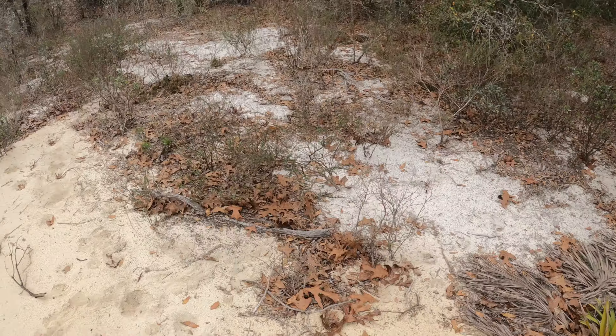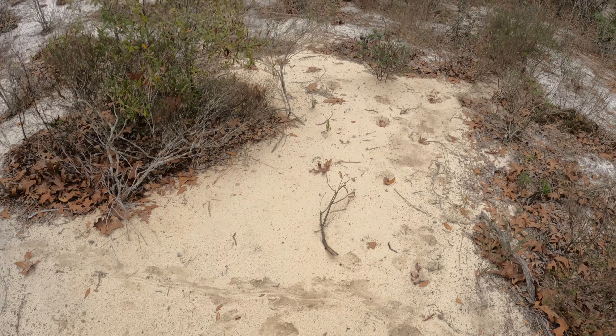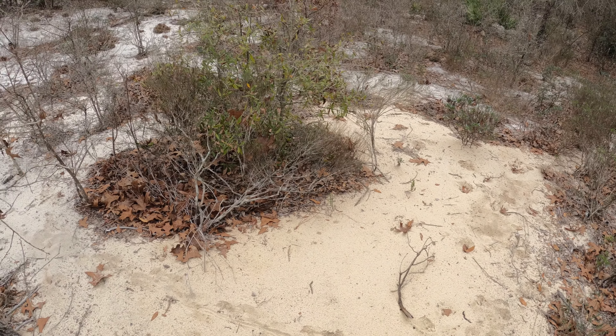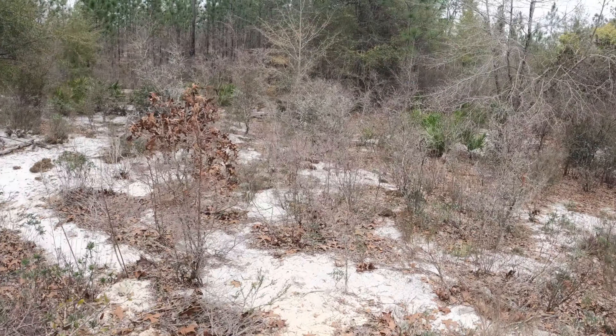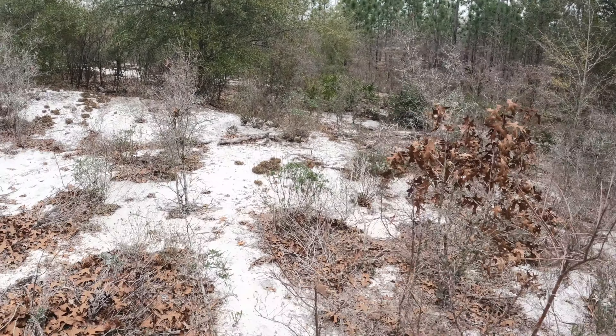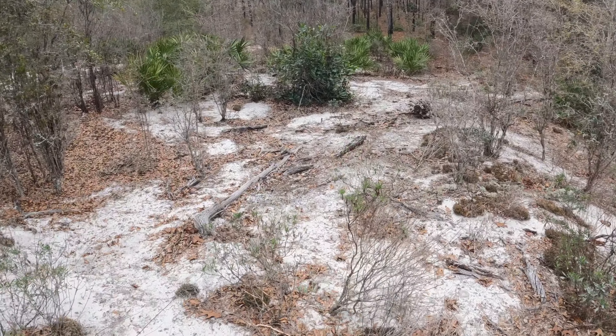I couldn't ask for a better start to my day. First we got an EDB at about 65 degrees, then we got an Indigo Snake at about 68 degrees, and now we're in the hunt for that Pine Snake. That almost looked like a snake track right there, but it looks like some legs on the side — probably an armadillo or something. Let's keep going this way, some sand looks like it got kicked up.